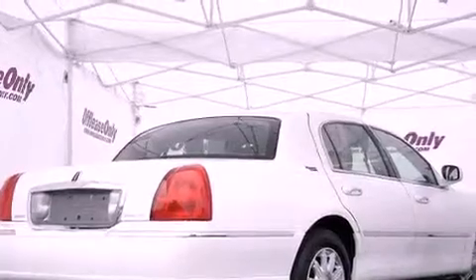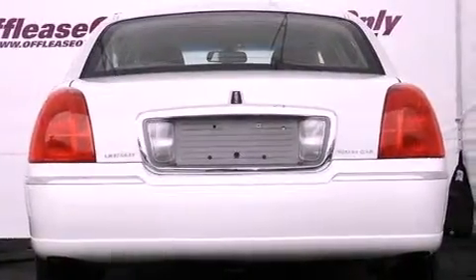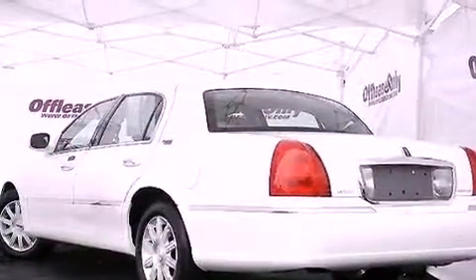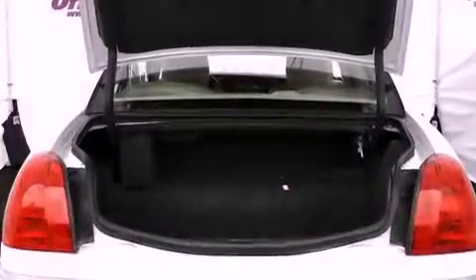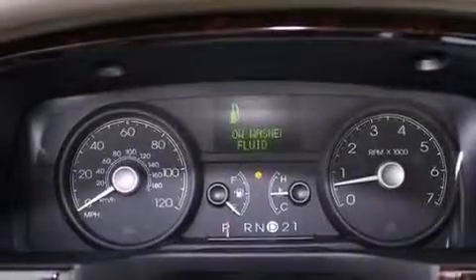Features include heated seats, aluminum wheels, a low tire pressure indicator, a CD player, leather seats, an engine immobilizer theft deterrent system, a passenger-side vanity mirror, traction control, and memory settings for the seat's positions so you can recall your favorite alignments with the push of one button.